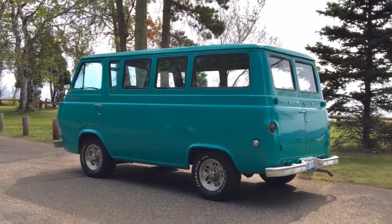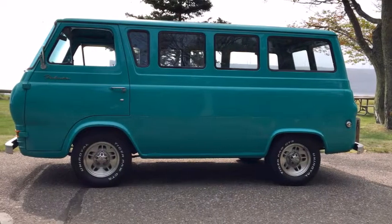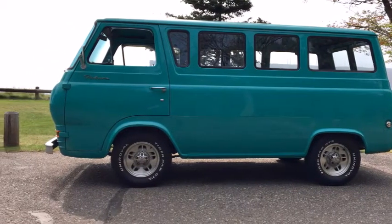Sure, it's not as cutesy as the VW, but it's likely more usable, thanks to larger interior dimensions, rear loading doors, and a more potent powertrain.